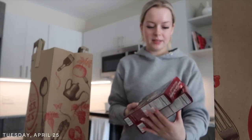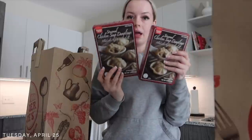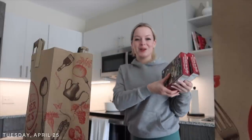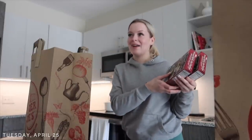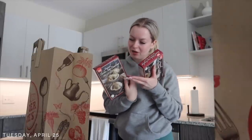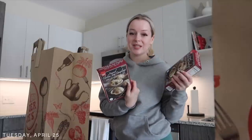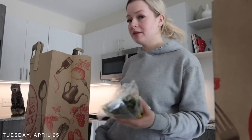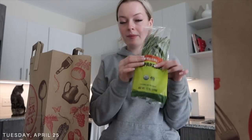I got two things I'm going to put in the freezer as well — the chicken soup dumplings. I haven't had these in a minute but they're good to have when I want something but I don't feel like cooking. You can just eat all of them at once and they have 16 grams of protein, so not that bad.